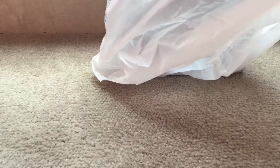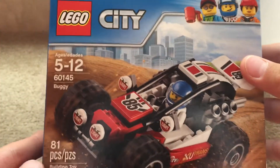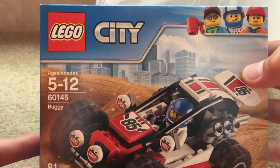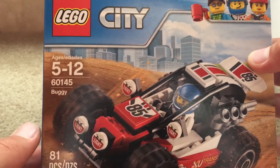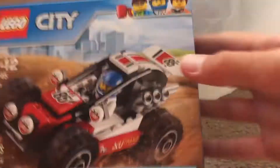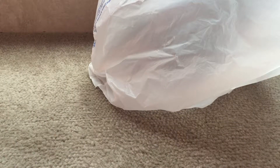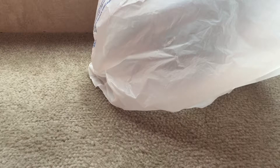I got these from Walmart. This was $4 right here — 81 pieces, the buggy. It is set 60145, recommended ages 5 through 12, and it was $4. I don't know if it was on sale or not, but that's pretty good for 81 pieces. You guys can be expecting a review on that pretty soon.